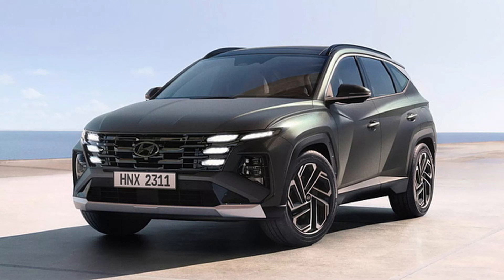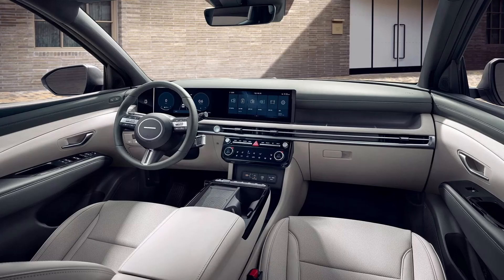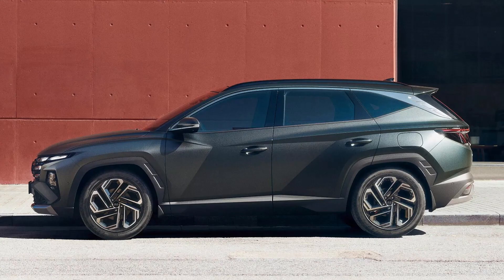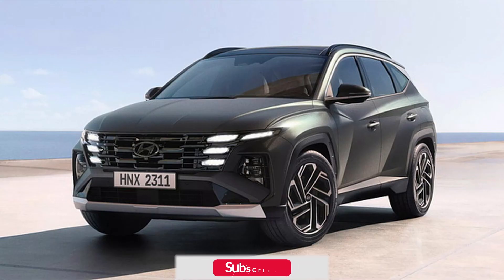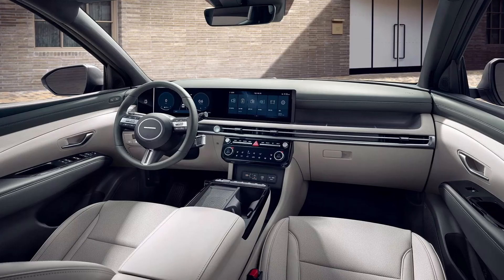Distinctive from the European SWB model observed during testing, the new Tucson facelift LWB dons distinct wheels. Sporting the segment's longest wheelbase in India at 2,755 mm, the new Tucson measures 4,630 mm in length, 1,865 mm in width, and 1,665 mm in height, likely consistent with the facelift model's dimensions.